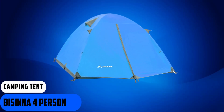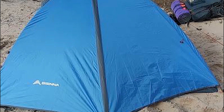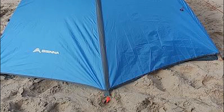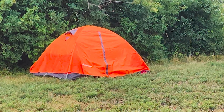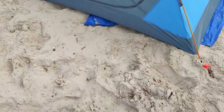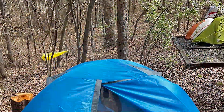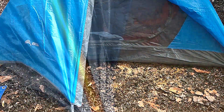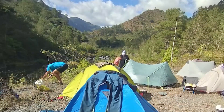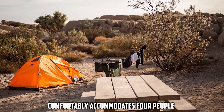At number 3, we have the BIS-IN-A 4-Person Camping Tent, a lightweight backpacking tent that promises to be your perfect outdoor shelter. It is competitively priced, offering a good balance of quality and affordability — ideal for those who enjoy occasional camping trips and don't want to invest in a high-end tent. Setting it up is a breeze thanks to its straightforward design and color-coded poles, and even inexperienced campers can have it ready in around 10-15 minutes. It comfortably accommodates 4 people, though it's recommended for 3 adults for a more spacious experience.